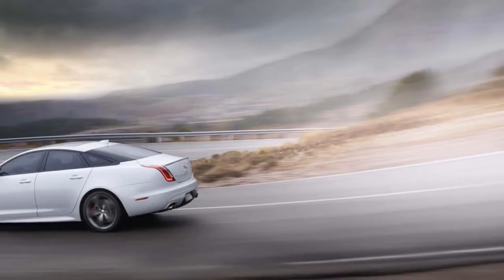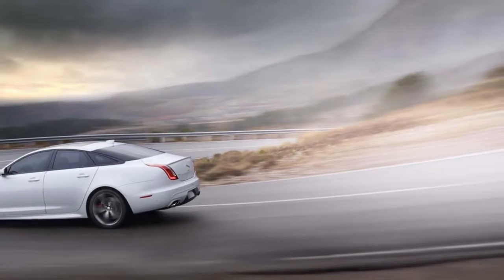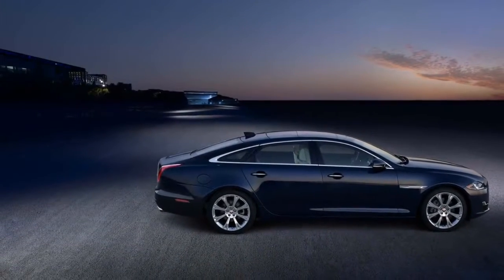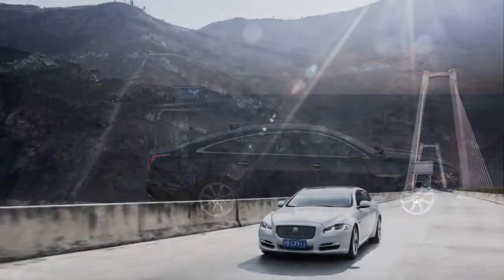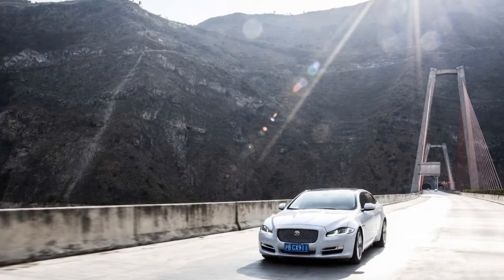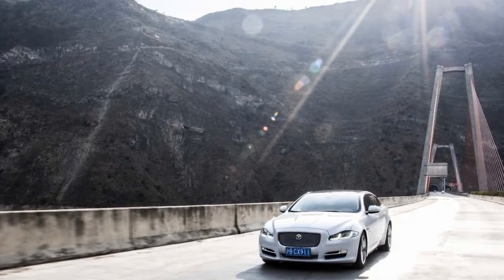The XJ doesn't offer as many performance choices as its rivals, and its back seat suffers due to its sloping roofline, but it comes in at a lower price and its British take on luxury earns it a very good 7.2 overall score on our scale.